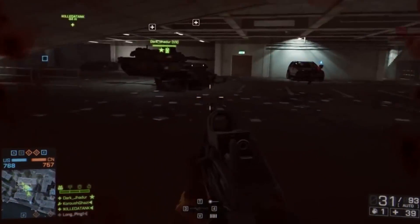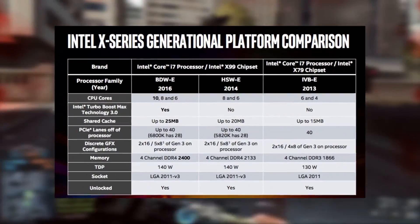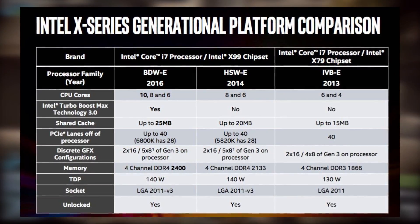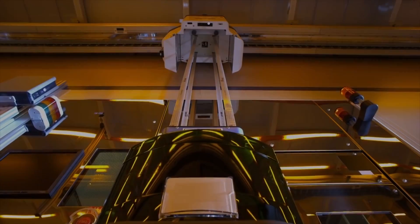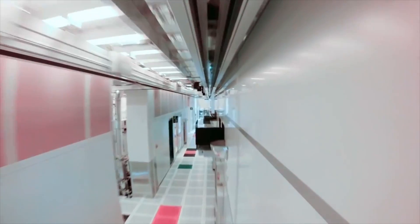But an expensive processor like that is actually going to get you some amazingly fast performance. Intel claims the new processor is twice as fast as the quad-core i7-6700K when it comes to 3D rendering, and 35% faster than the last generation Core i7-5960X. When it comes to editing 4K video, it's 65% faster than the same quad-core chip, and 25% faster than the previous i7.